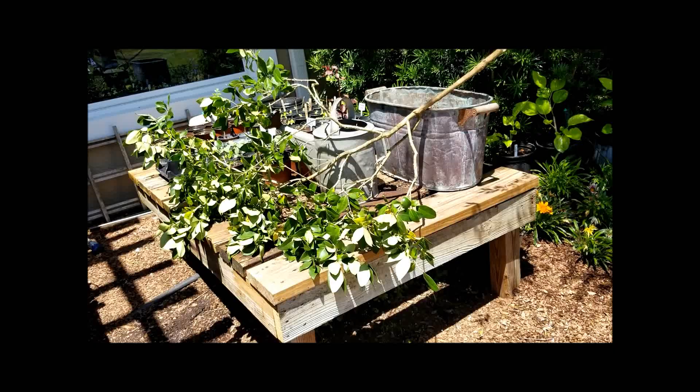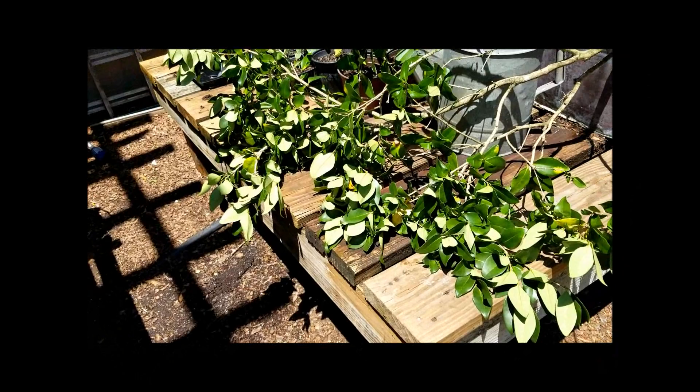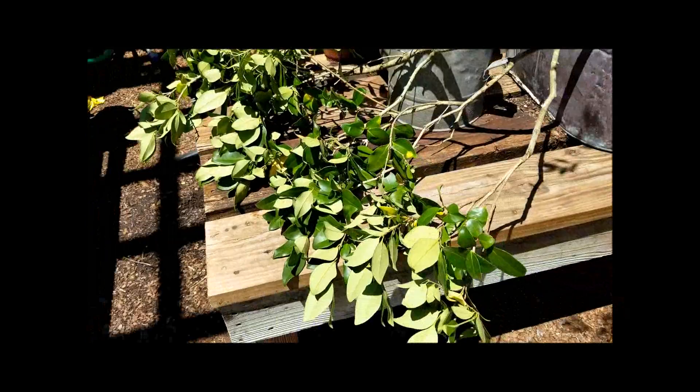My daughter was playing in the ligustrum tree and broke a branch, so instead of throwing it away I'm going to start clipping these and making more ligustrum trees. If any of you want clippings from our orchard or trees, I'd be happy to ship them to you if you pay shipping — I'm sure it only costs a couple dollars — or if you're local I can get them to you in a couple of days so you can propagate them yourself.